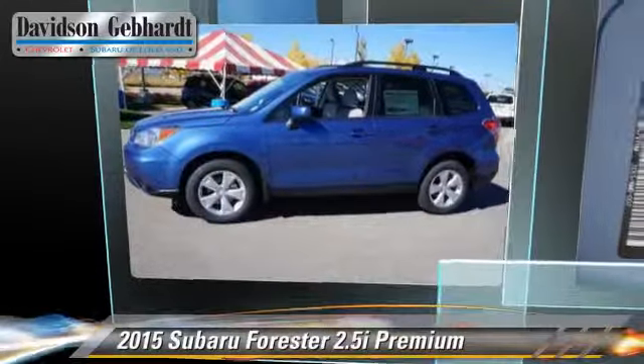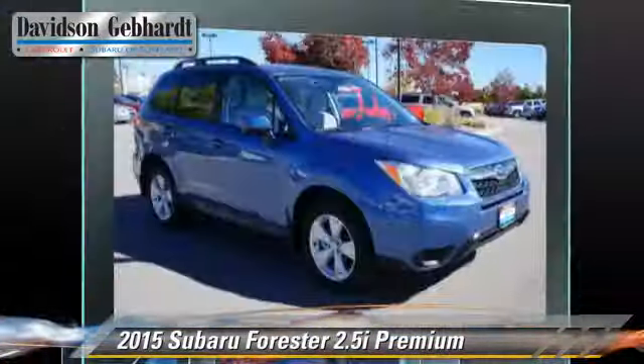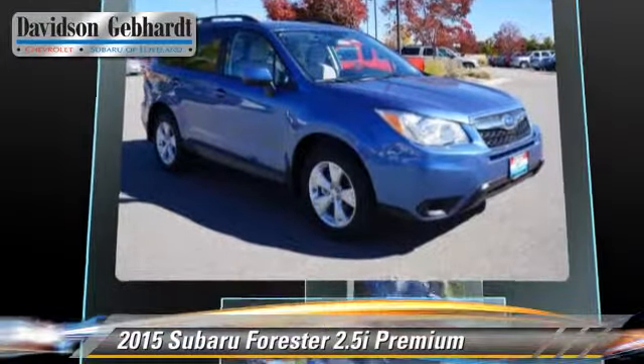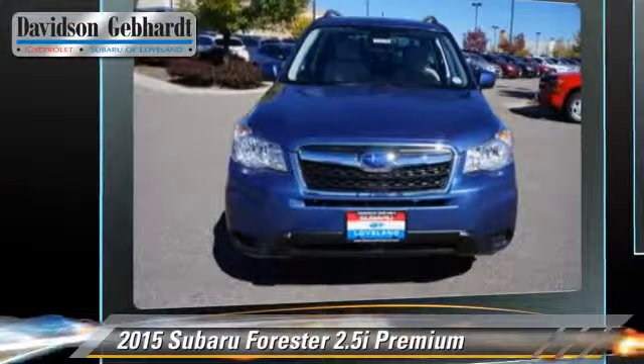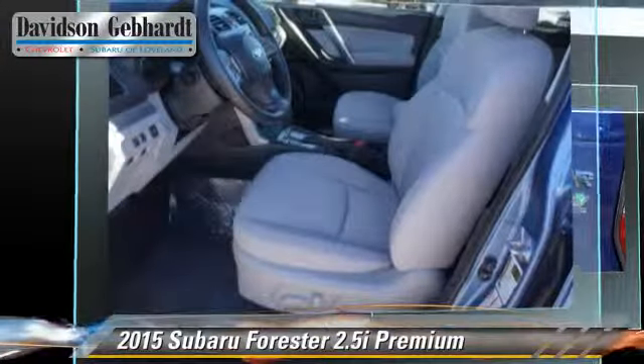Powered by a 2.5-liter four-cylinder engine with a continuously variable transmission, this vehicle is well-equipped. This Subaru features alloy wheels, a sunroof, and all-wheel drive.